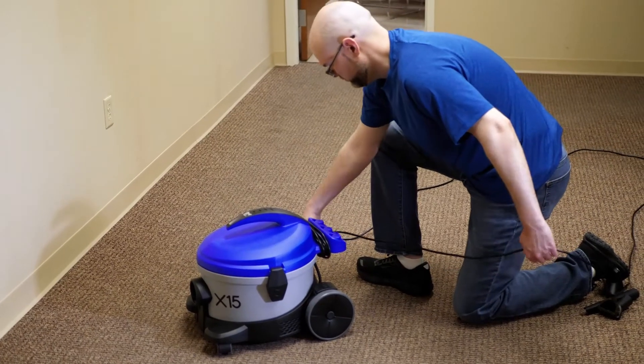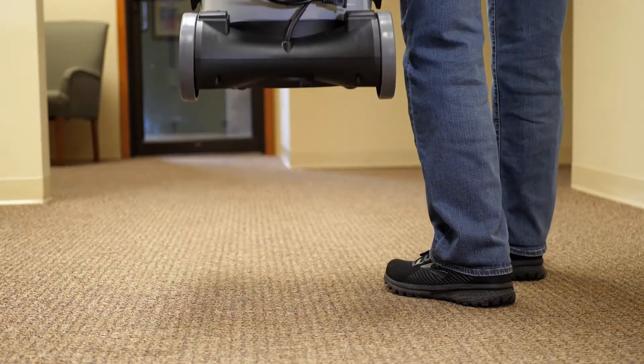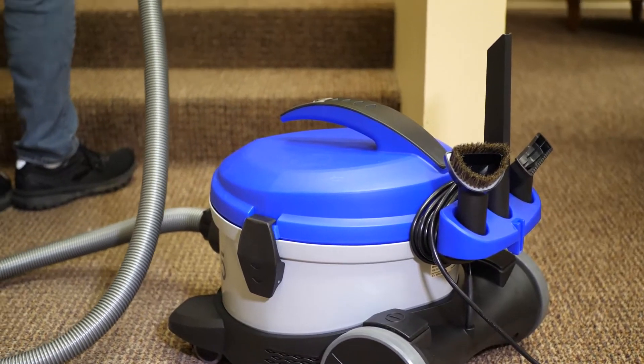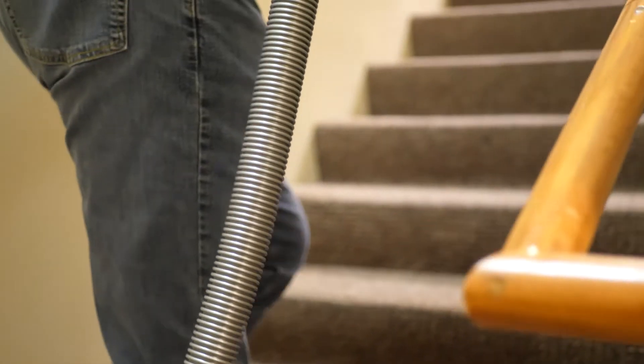When you're finished, just wrap the cord around the back and carry the entire unit with only one hand. Not to mention, the X-15 is lightweight and portable enough to get almost anywhere. It can even be propped up to allow for on-stair cleaning.